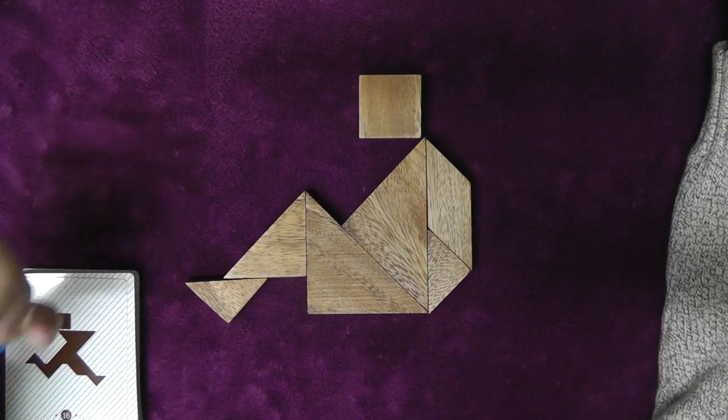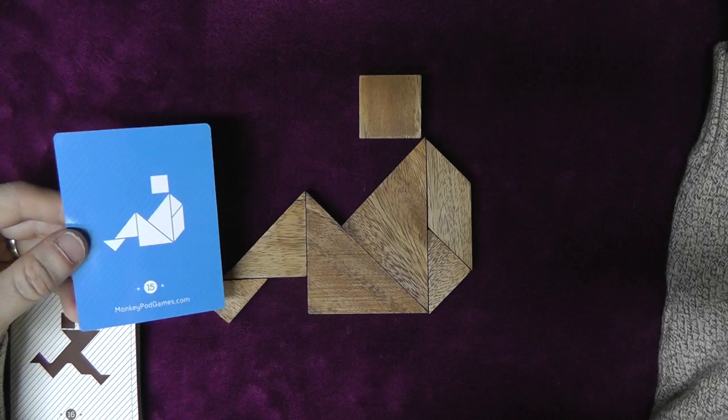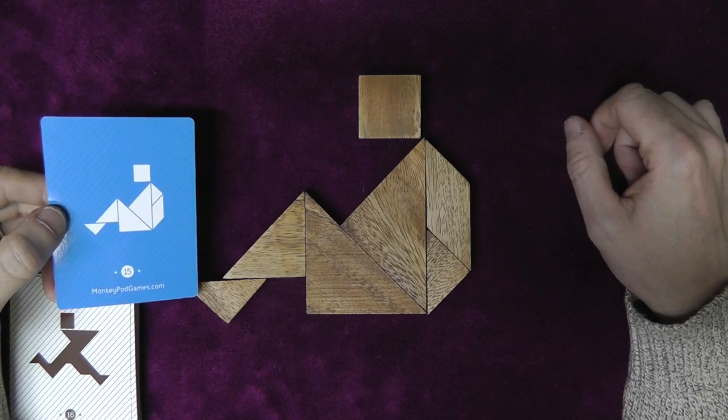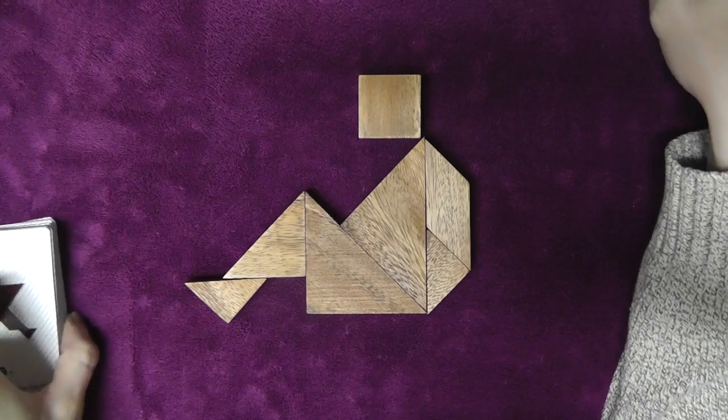Let's see what we see. Oh, there we go. Of course I have these flip-flopped, but it's the same result. That was number 15.